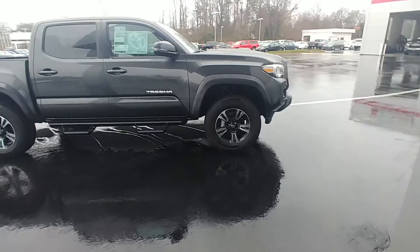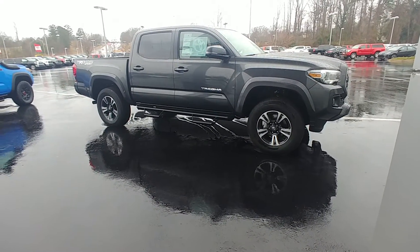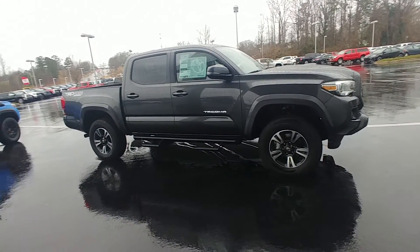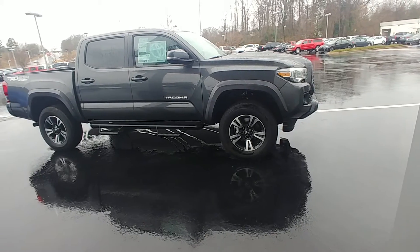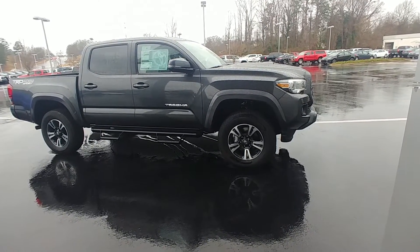It does have navigation, blind spot monitoring, Predator Pro running boards, wireless phone charger, and the Toyota safety sensor. The TRD Sport, you do get the hood scoop, shark fin antenna with XM radio, and LED headlights with daytime driving lights.